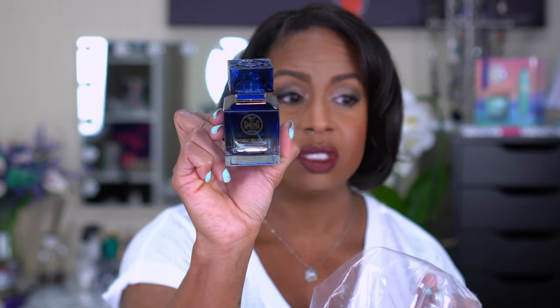Starting at the top of the Ulta box and working my way down. First up is this Tory Burch Nuit Azur perfume — it's an eau de parfum, 1.7 fluid ounces. I had no idea what it smelled like but I read the notes and thought it sounded like something I'd like. It was $100, on sale for $70, and then I got 20% off on top of that. The bottle is so pretty — one of those that's going on my shelf in my beauty room as decor.